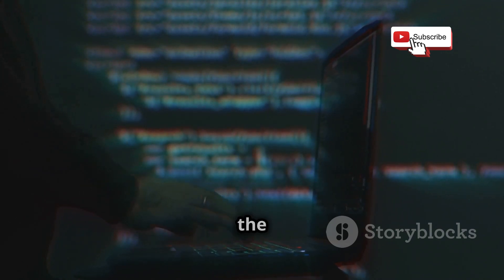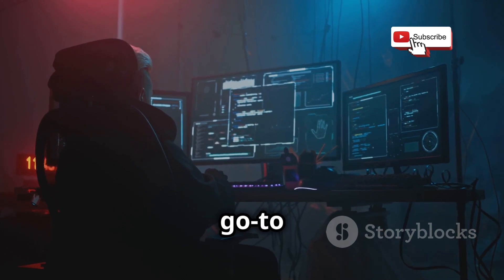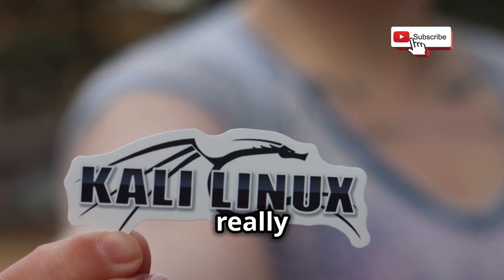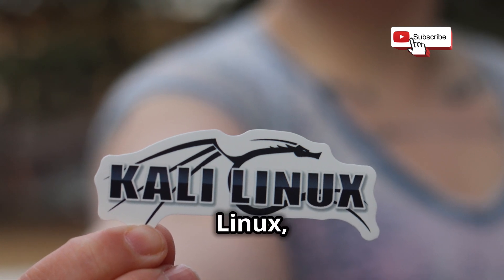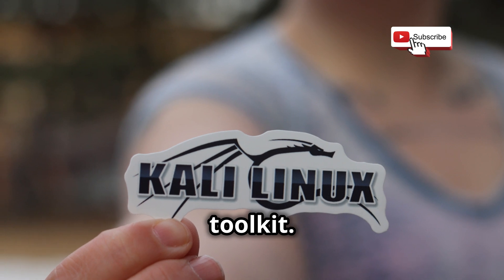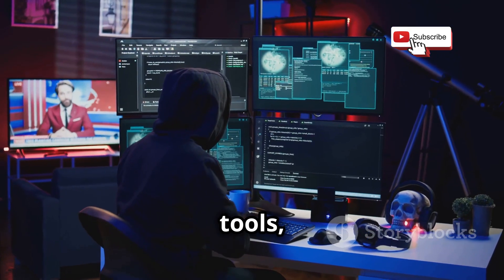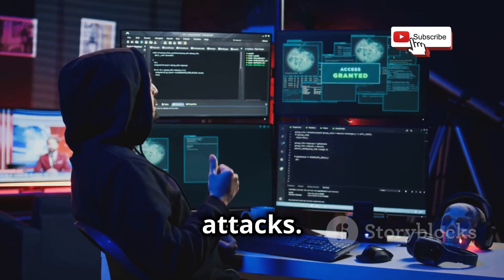First up, we've got Kali Linux, the veteran in the space. This Debian-based distro has been a go-to for security researchers and ethical hackers for years. It really kicked off back in 2013, evolving from BackTrack Linux, and quickly gained a reputation for its massive toolkit — over 600 pre-installed penetration testing tools, covering everything from vulnerability analysis to wireless attacks.